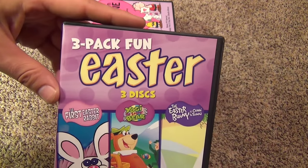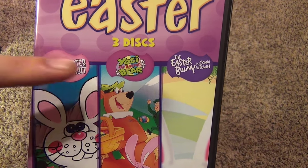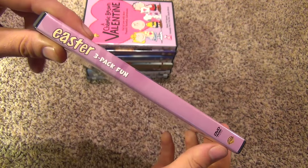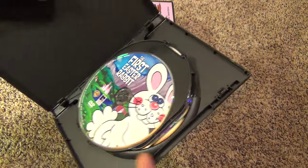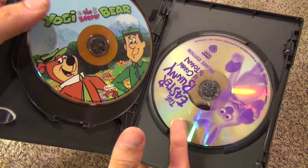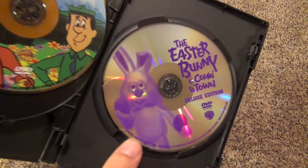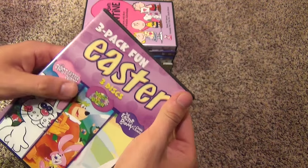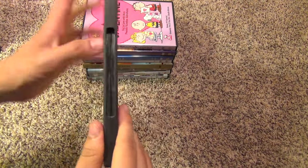Next up we have the 3-pack Fun Easter — three discs with The First Easter Rabbit, Yogi the Easter Bear, and The Easter Bunny is Coming to Town. Here's a look at the back. The three discs inside have a nice flipper case, so not cheap packaging there. There's The First Easter Rabbit, Yogi the Easter Bear, and then The Easter Bunny is Coming to Town Deluxe Edition. So there is that pack.